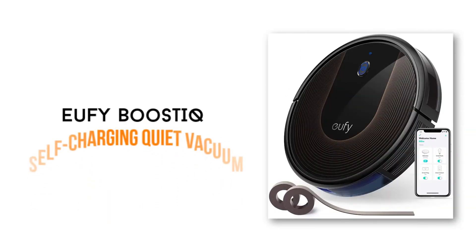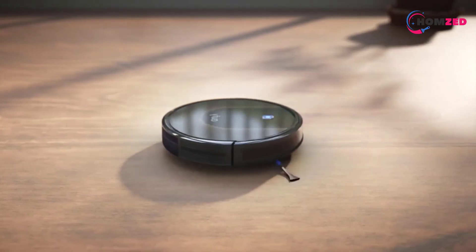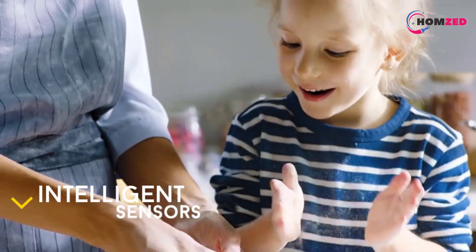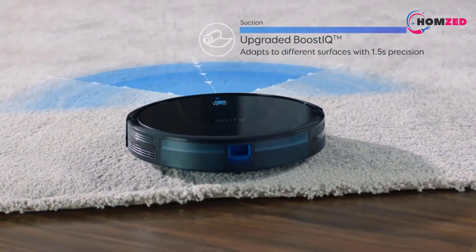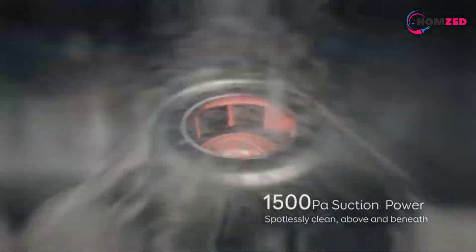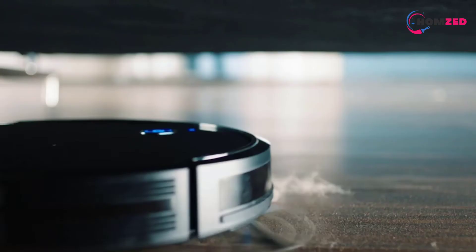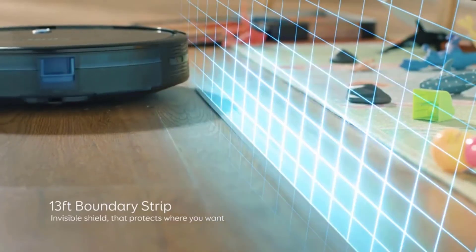Number 1: Eufy Boost IQ Self-Charging Quiet Vacuum. The Eufy Boost IQ Self-Charging Quiet Vacuum will surprise you with its slim design that can clean anywhere in your home, working longer and more effectively than other vacuums. It comes with intelligent sensors that allow you to control it through voice control services on a smart application. If you do not have a smartphone, you can also control it by pressing a button or remote. It is slim enough to go into any corner under tables, sofas, and beds to eliminate all pet hairs and leave purified air for your home. It can automatically increase suction power and recharge when its battery is low. That was our list of the top 10 best quiet vacuums.